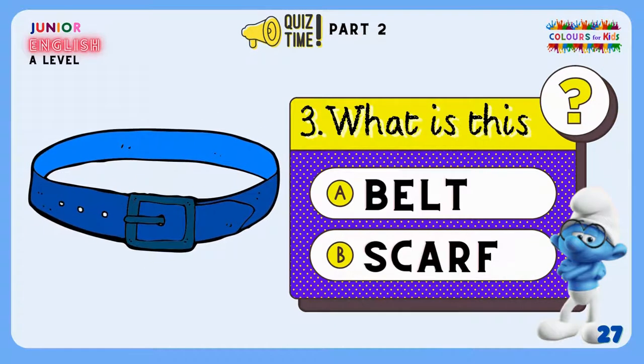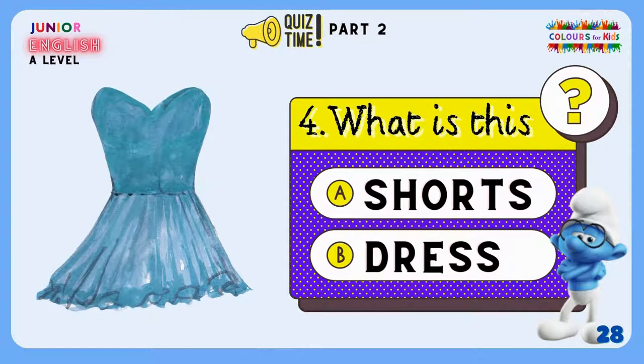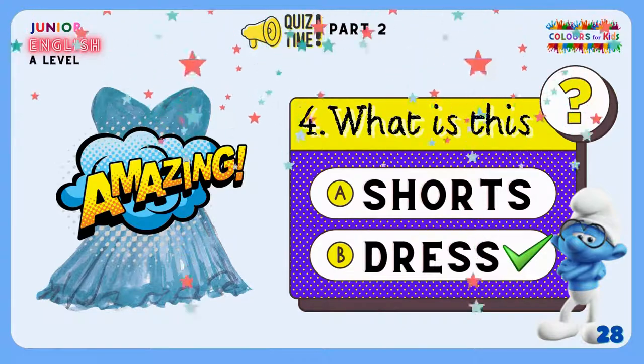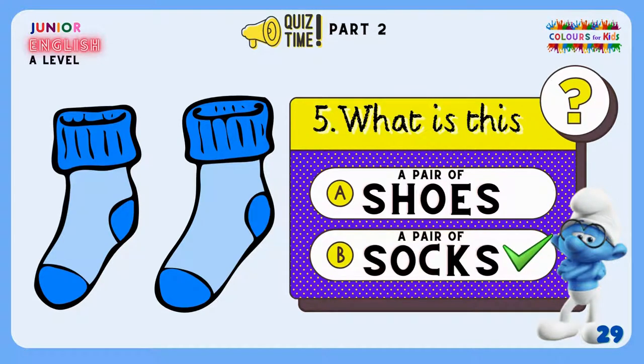Let's look at the next example. What is this? A blue belt or a blue scarf? Yes, this is a blue belt. Awesome! We are doing well. Good. And this one? What is this? Blue shorts or a blue dress? It is a blue dress. Yes, you are amazing, my superheroes! And the last one — what do you see on the screen? A pair of blue shoes or a pair of blue socks? This is a pair of blue socks. Hooray!